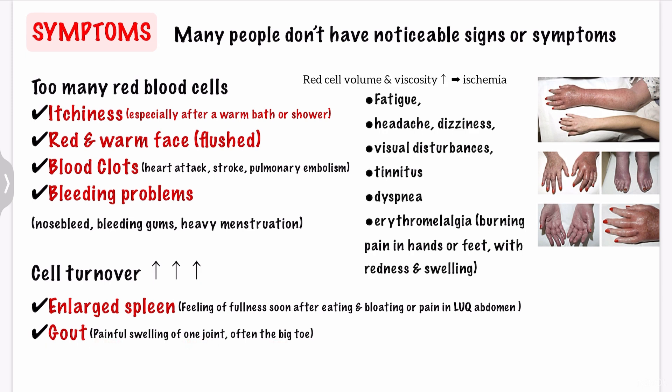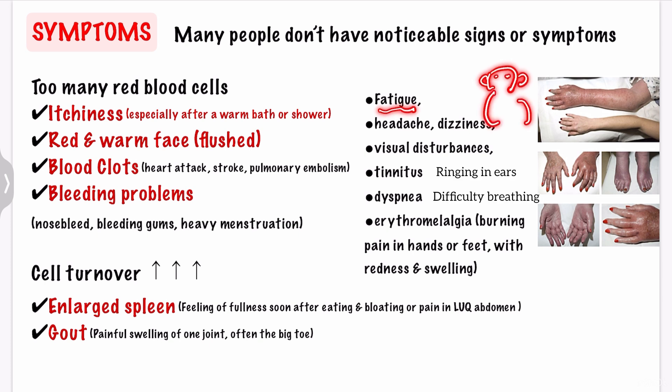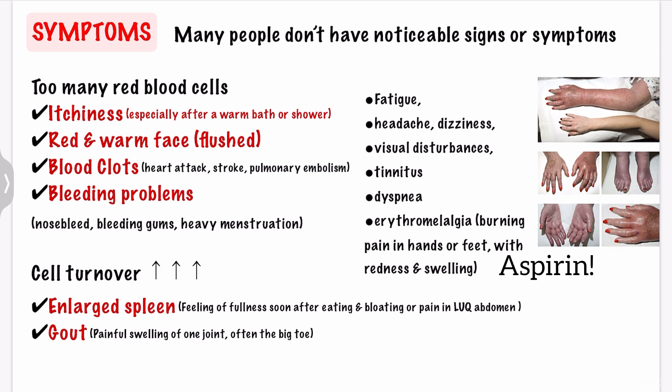The increased red cell volume and viscosity may cause ischemia of body tissues, resulting in vague symptoms such as fatigue, headache, dizziness, visual disturbances, tinnitus, dyspnea, and erythromelalgia. Erythromelalgia means pain in your extremities. It is a classic symptom of polycythemia vera, presenting as a burning pain in the hands or feet, usually accompanied by redness or swelling, as you can see in this picture. Erythromelalgia is caused by an increased platelet count or increased platelet aggregation, resulting in the formation of tiny blood clots in the vessels of the extremity. It resolves rapidly with aspirin.